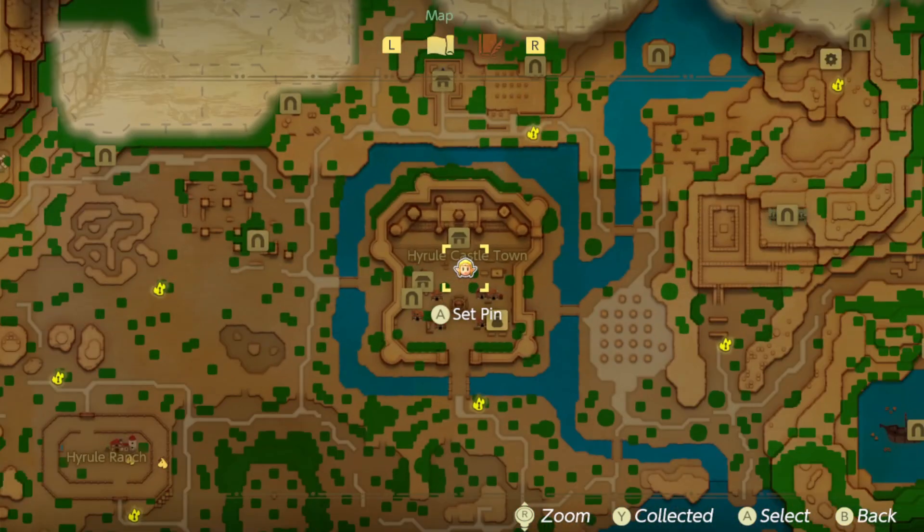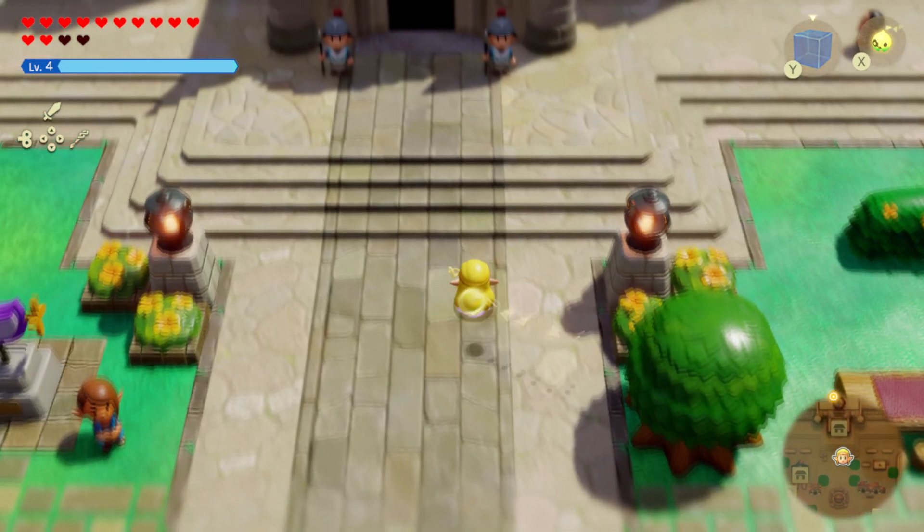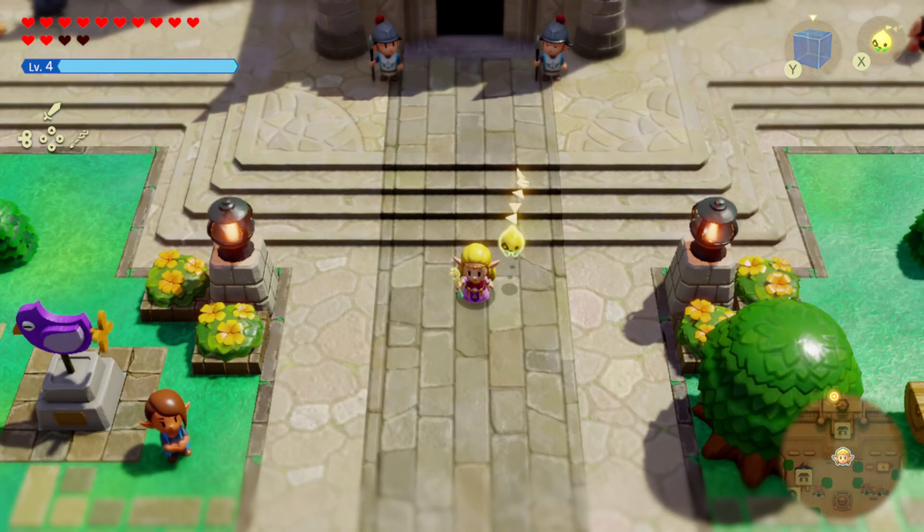A little girl will be playing with her dog right here. You just talk to her, she'll run away, and you'll save her. I have a quest guide video up about that. Then, once you finish it, your dad in the game will give you the dress.